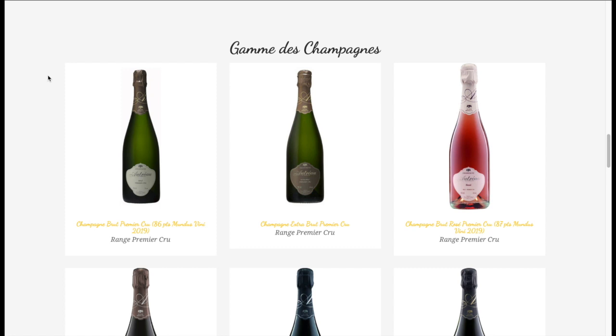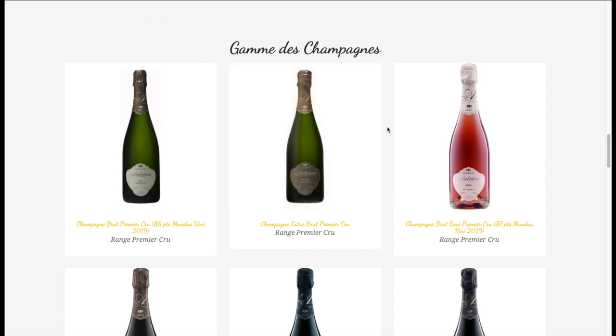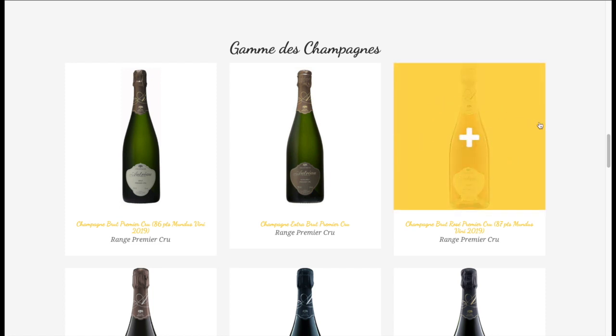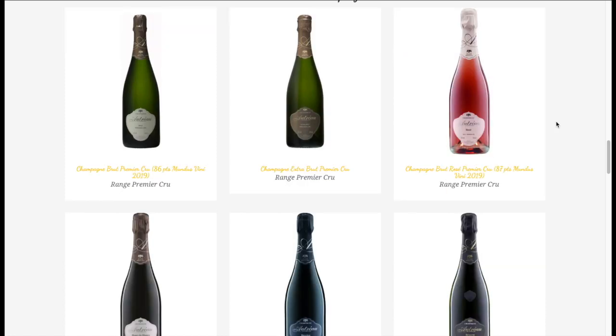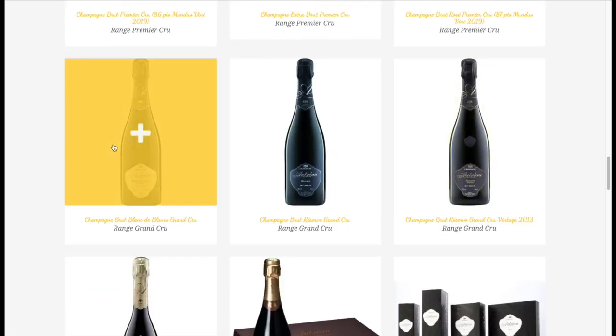As for the wines, their Brut Premier Cru is blended equally with Pinot Noir, Pinot Meunier, and 20% Chardonnay. The Extra Brut Premier Cru is the same blend but as Extra Brut, which means less sugar. Their Brut Rosé Premier Cru is 85% Chardonnay with 15% Pinot Noir red wine added. The Brut Blanc de Blancs Grand Cru is 100% Chardonnay.